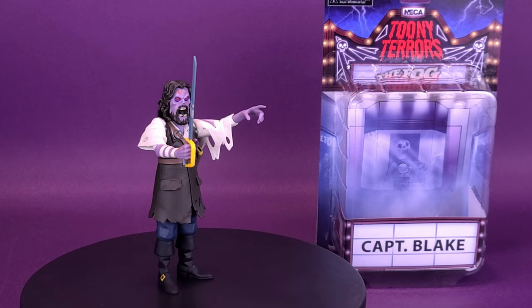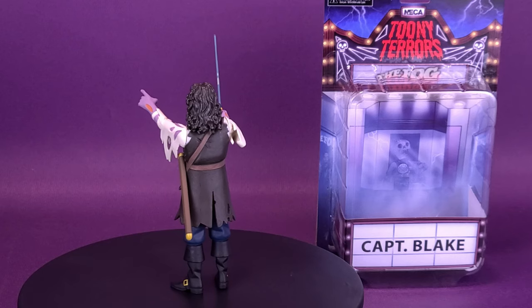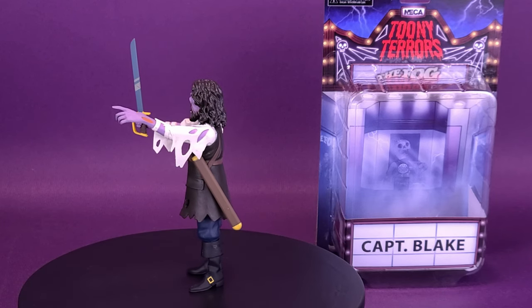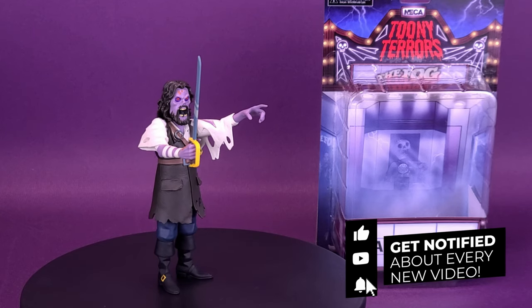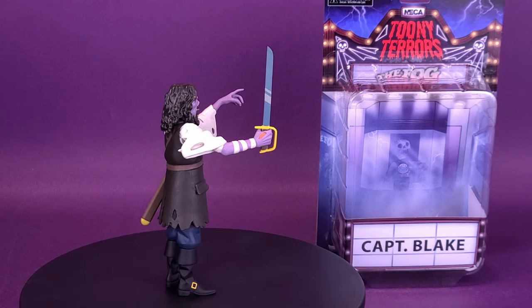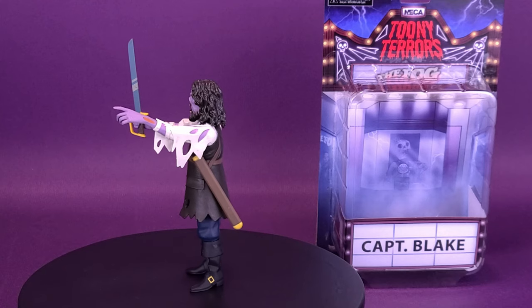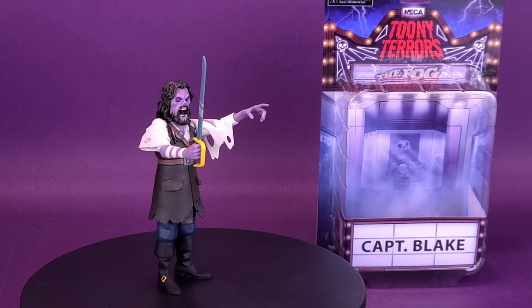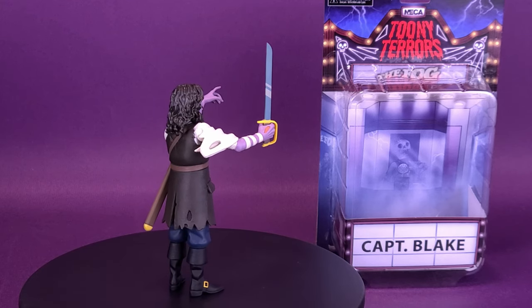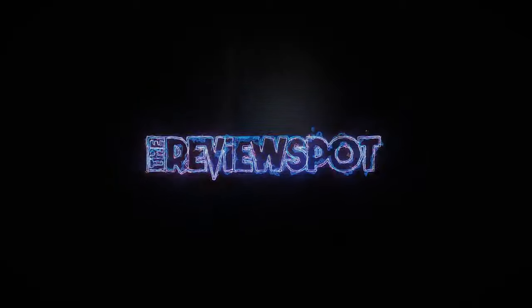A big thank you to the folks over at NECA Toys that provided the sample of the Toonie Terrors of The Fog — Captain Blake from the original Fog. We don't talk about the remake Fog ever here on this channel. If you guys are new to this channel and enjoying the content, you can hit that subscribe button down below and the bell notification so you get friendly reminders whenever new videos pop up. Come back periodically to check the home page in case notifications are missed. We're going to be looking at more Toonie Terrors and more NECA reviews, so there's lots of stuff coming your way. Thanks for watching, see you guys next time.